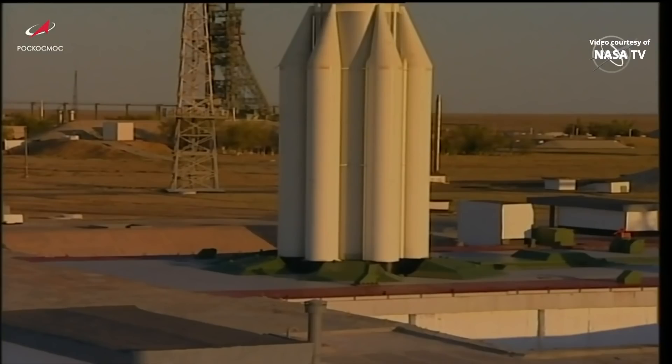The Proton's six first-stage engines that you see with strap-on boosters — those are actually fuel tanks, not solid rockets. They're fuel tanks; it's all hypergolics for the Proton-M, all integrated into the first-stage propulsion system.